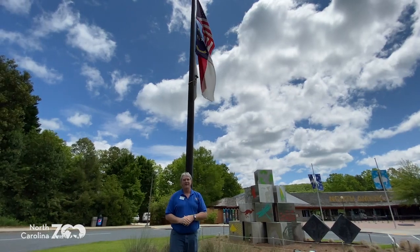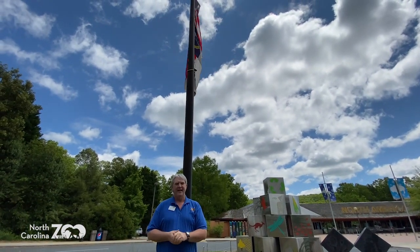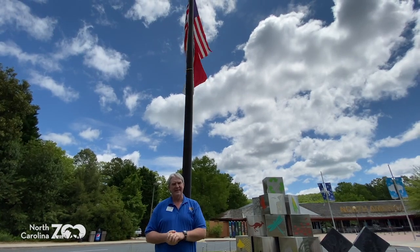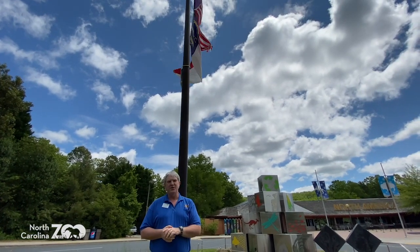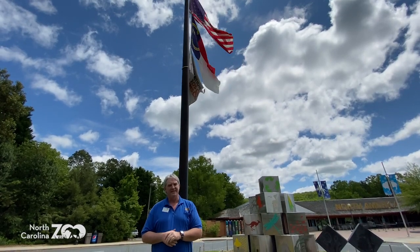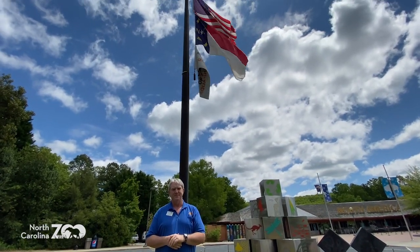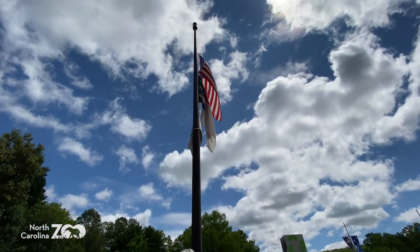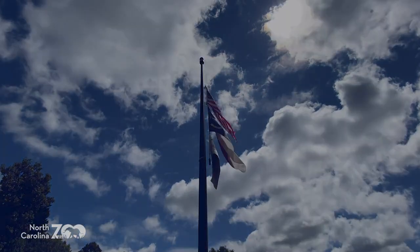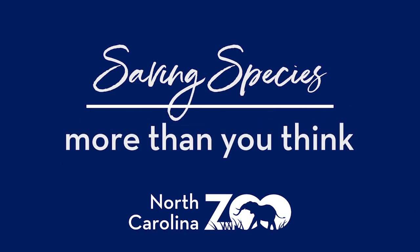Hey everybody, Steve here. I want to let you know that on Memorial Day, in remembrance of those that have passed, there will be no Zoo Adventures at 10 o'clock. We thank you for tuning in. Stay safe, and thanks for all you've done.